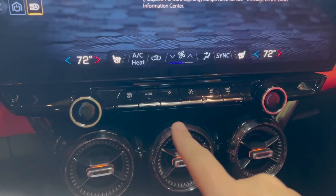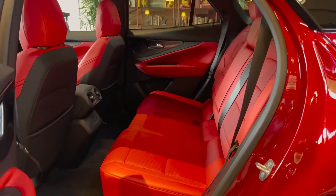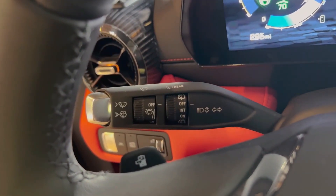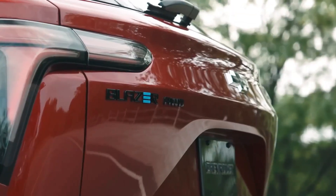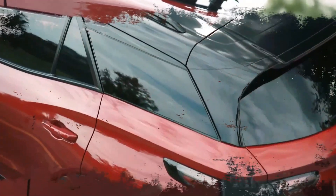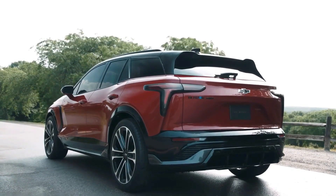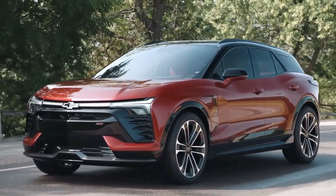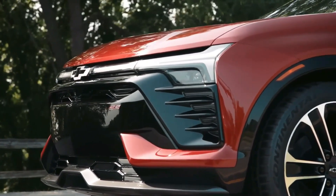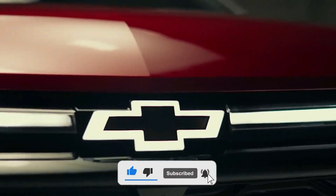The 2024 Chevrolet Blazer represents a significant leap forward in the world of electric mobility. It combines electrifying performance, striking design, advanced electric technology, a spacious and versatile interior, an extensive suite of driver assistance features, and impressive range and efficiency — placing the Blazer EV at the forefront of the mid-size electric crossover SUV market. Stay tuned for our upcoming in-depth review, where we'll take the 2024 Chevrolet Blazer out on the road to explore its handling, efficiency, and innovative features. Thank you for joining us on this exclusive first look, and remember to like, subscribe, and hit that notification bell to stay updated.